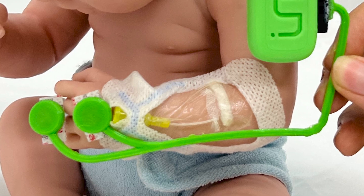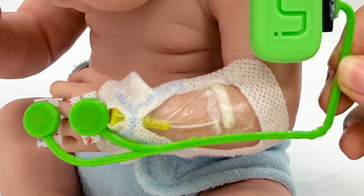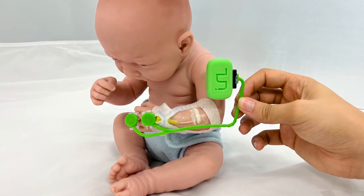With this sensor — this little patch with the electronics here — we're able to just stick this on the site. And hopefully it will tell the nursing staff if an infiltration is taking place and alert them as soon as possible to come and mitigate the risks and the damage.